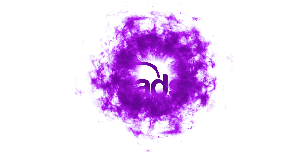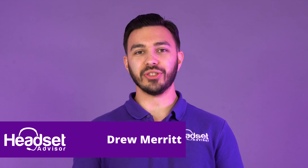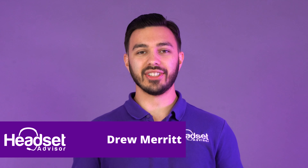Which should you choose for your business calls and meetings? Headphones or earbuds? We're gonna answer that question in this video, and stay tuned because we're gonna do a microphone test between the headphones and earbuds we have here.